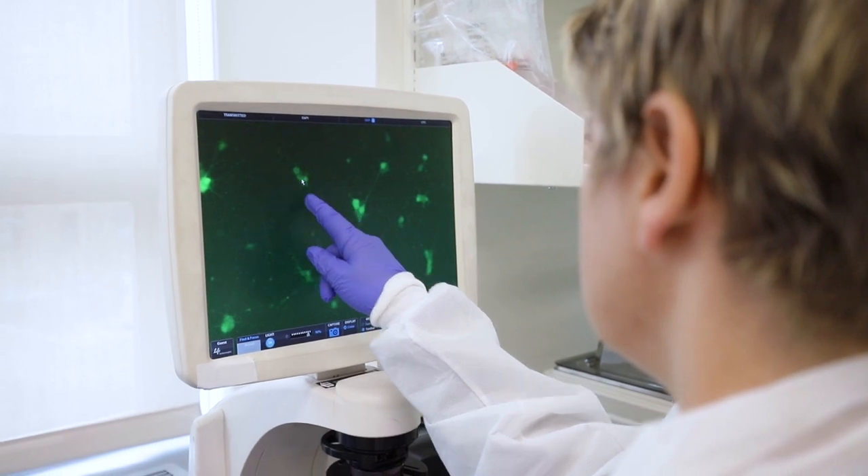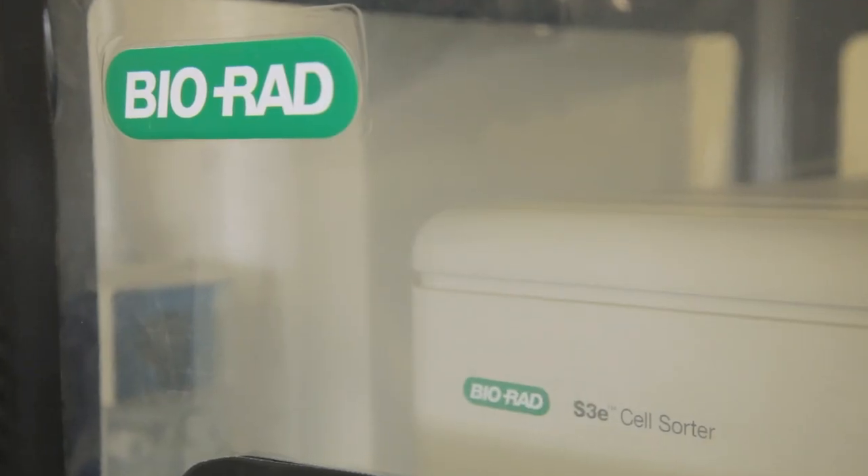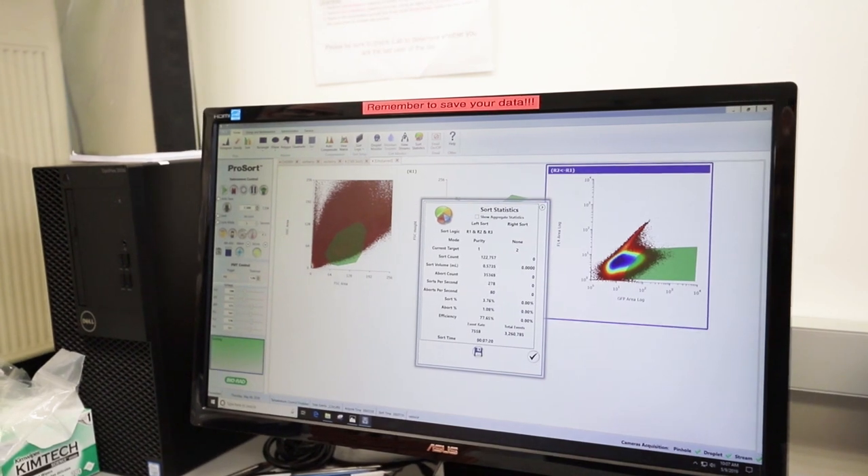One of the issues we had a few years ago when we decided to purchase a cell sorter was that we wanted access to an easy-to-use, very user-friendly machine. So we decided to look for a cell sorter that could be efficient, fast, and usable by someone not necessarily experienced in the field.